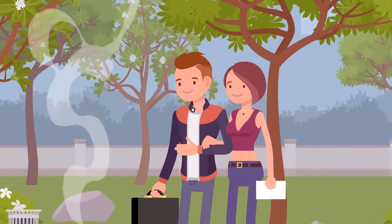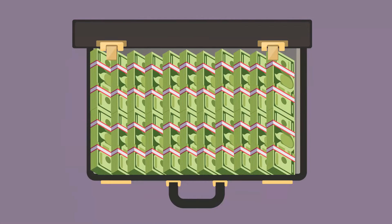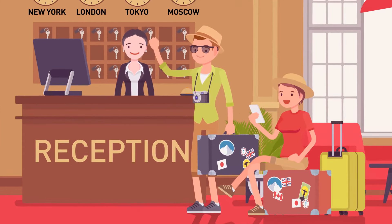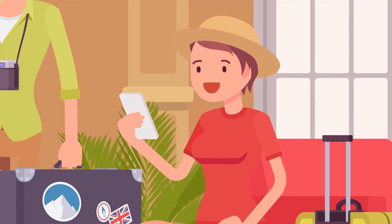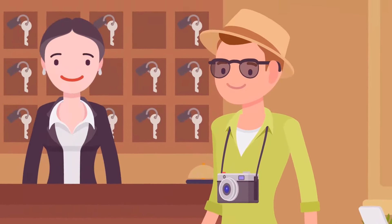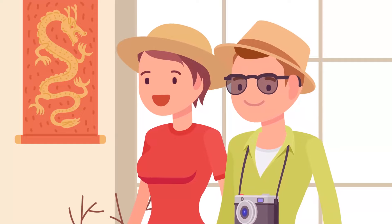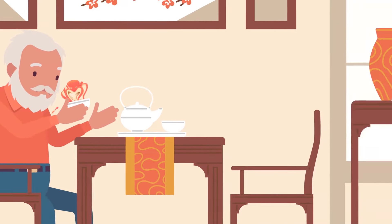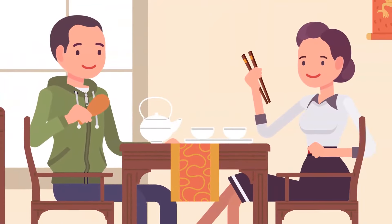Brad and Betty opened the suitcase — it had $50 million inside. They quit their jobs and went on vacation, checking into a fancy hotel and going downstairs for dinner at a cute Chinese restaurant. But one of the guests is not human. Can you spot who it is?